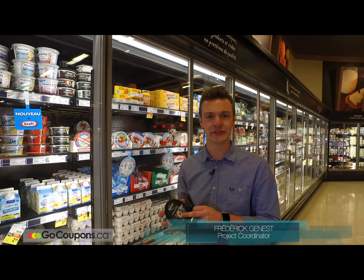It also has a lot of benefits for you, like offering three grams of proteins, and they also have some natural ingredients inside. So come and try it out in the IGA store.